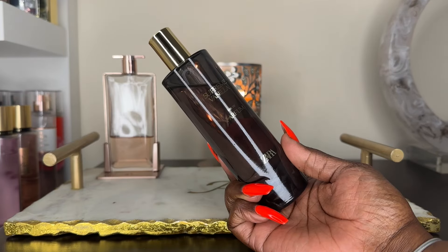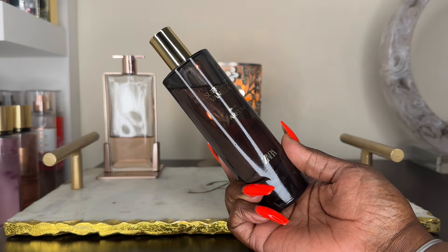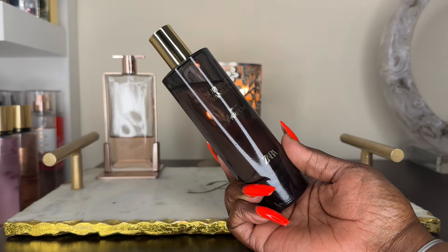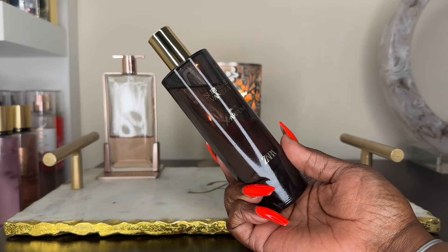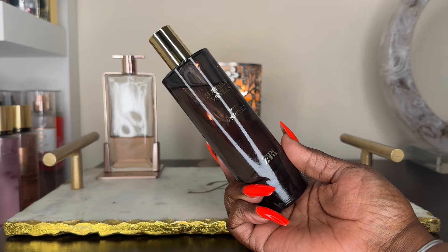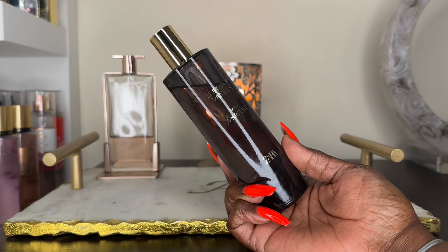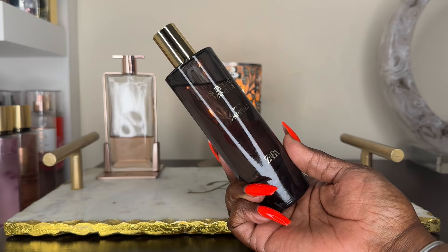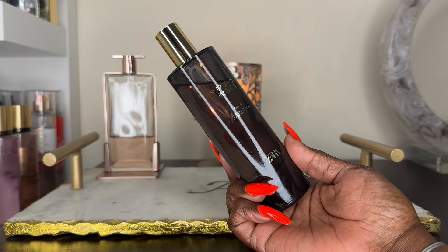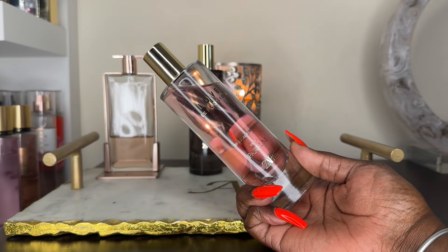Next we have Supreme Vanilla from Zara. I absolutely love this fragrance — when I first purchased it I loved it at first sniff, but I have not given it enough love. You know how fragrances get lost in your collection? This is one of them. The ink note in this fragrance gives it that edgy, niche-like quality. This is actually stunning, and it has gotten better and stronger over time.